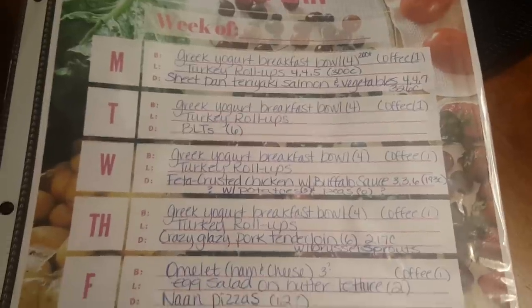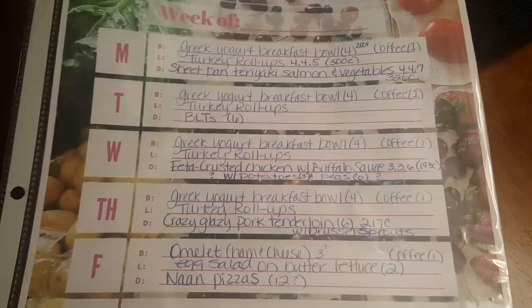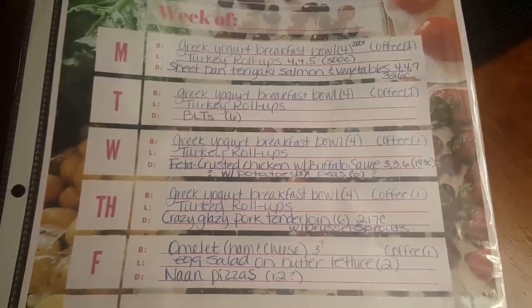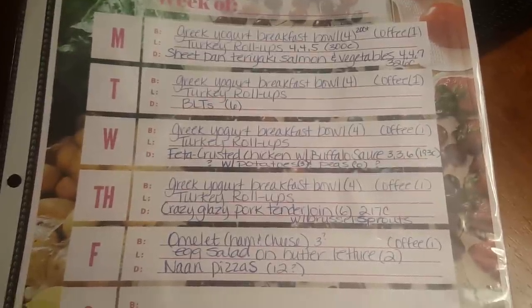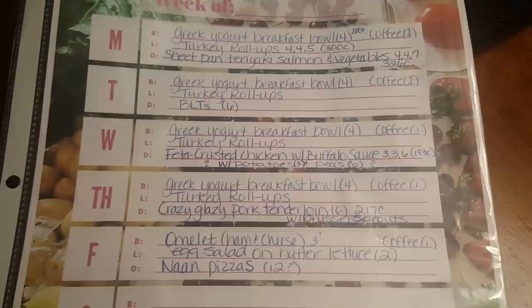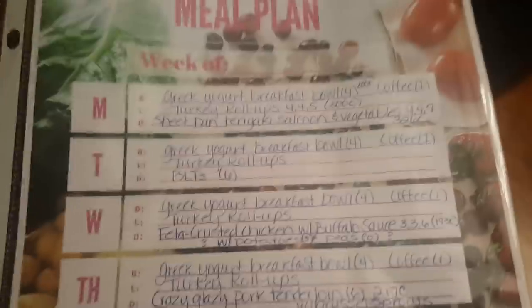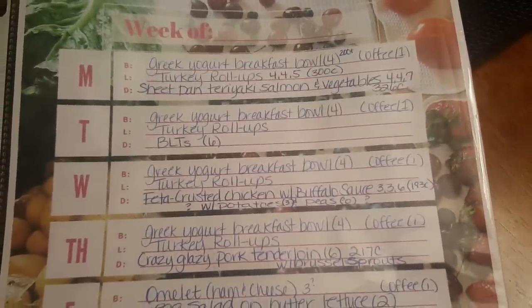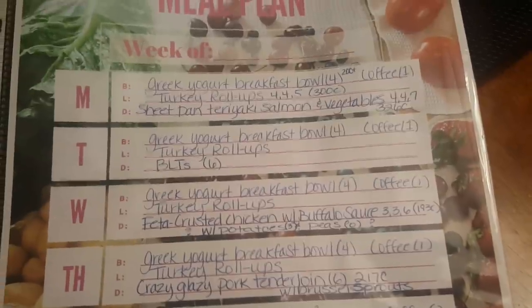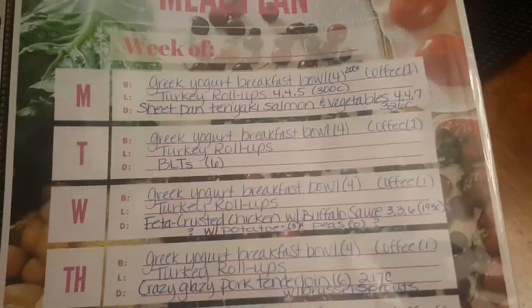Friday I'm probably teleworking, so I'll just throw together a ham and cheese omelet at home — I estimate that to be about three points for Blue and Purple, and for Green it depends on how many eggs you use. For lunch prep, I'm also going to do four days instead of three. I'm going to do turkey roll-ups — similar to my pizza pinwheels but with turkey.